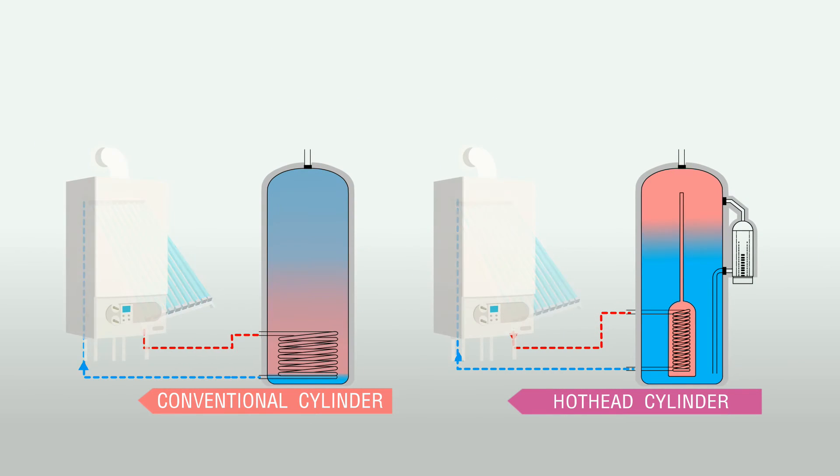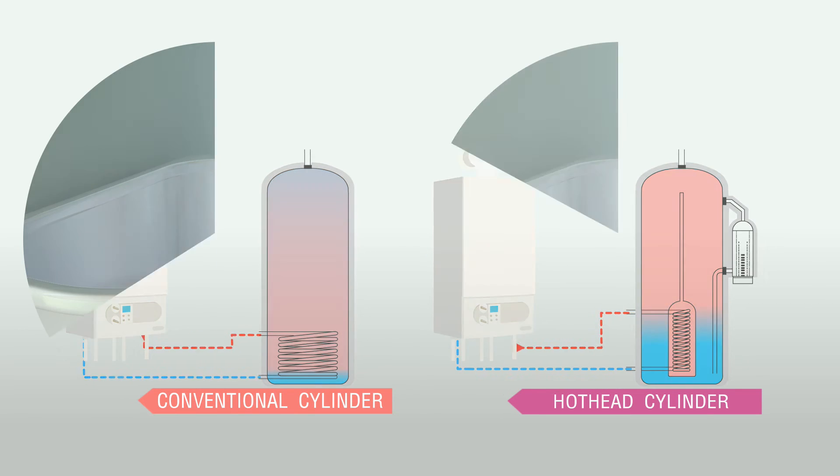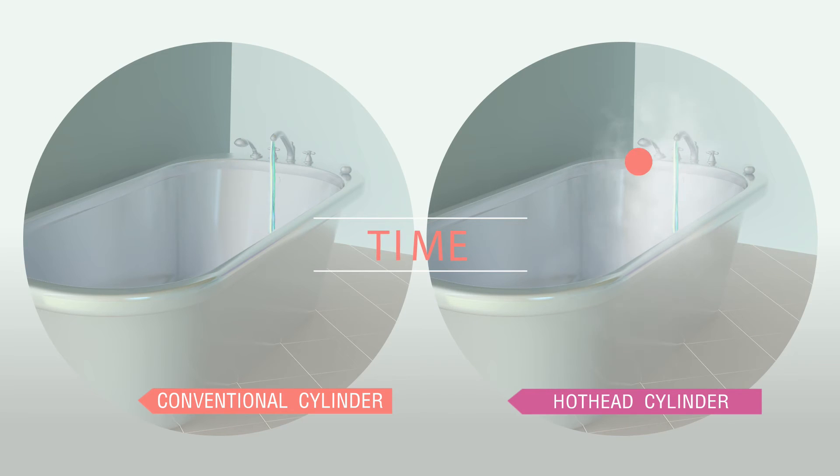The Hot Head Cylinder is also designed to work economically and efficiently with your fossil fuel boiler, heating the optimum amount of water in a fraction of the time, allowing you to enjoy a warm bath without the long wait.